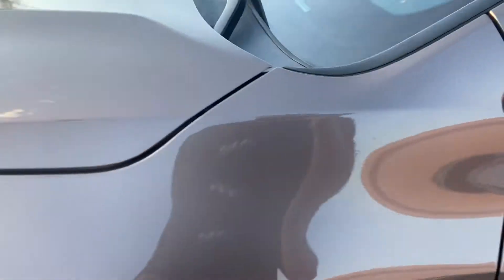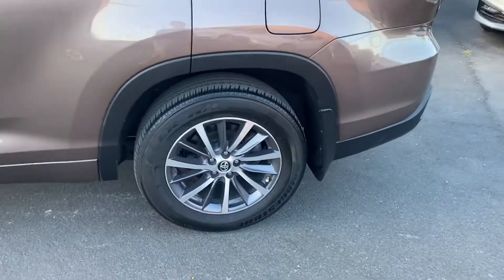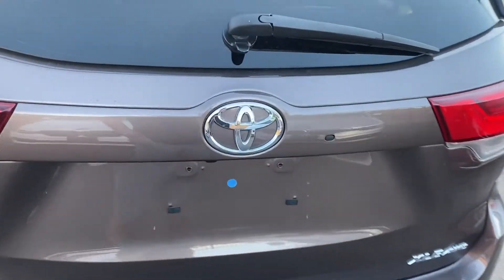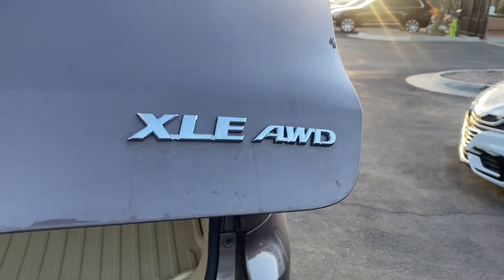It definitely looks a lot better in person. This is in awesome condition — no scratches, no dents. It also does come with two-tone alloy rims. Coming around to the back, it does get a backup camera, automatic power liftgate so all you got to do is tap that button once. You've got the all-wheel drive badge over here to the right.